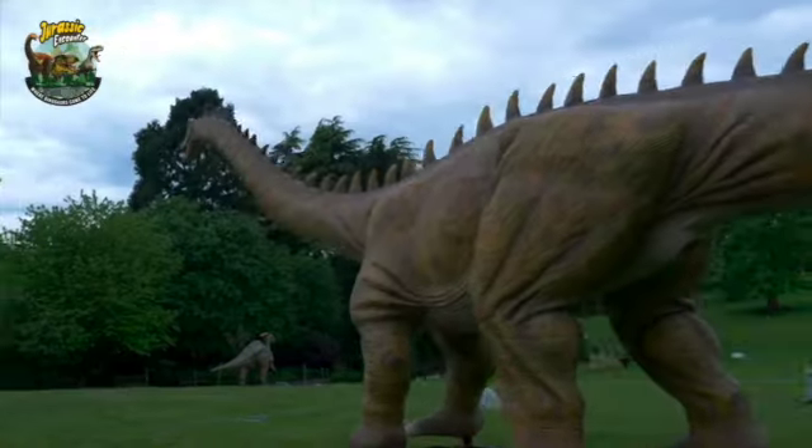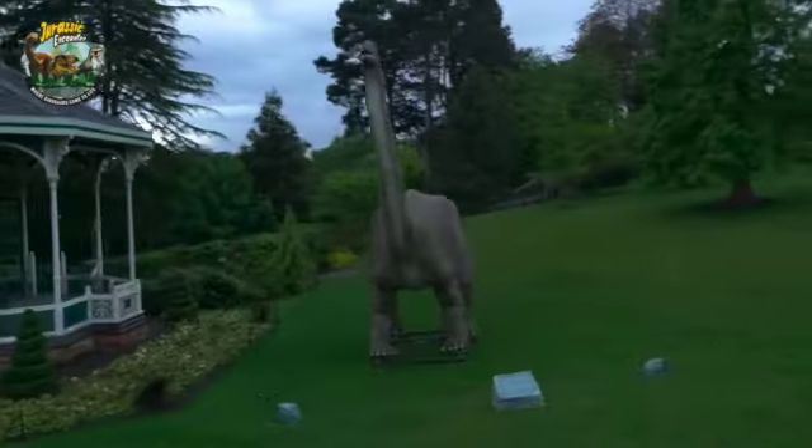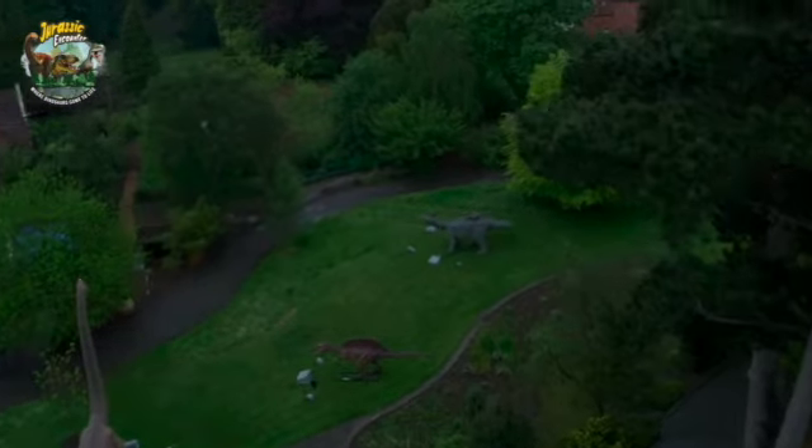They arrive on approximately seven or eight 40-foot trucks and they're unloaded. They do come in sections, which makes life a little bit easier — the bodies, the heads, the necks, the tails for the larger dinosaurs come in sections; the smaller ones come in one piece. They're unloaded and then positioned throughout the park in the right places, strategically placed along the route, and we try to create a nice adventure walkthrough — some of them will be peering out the bushes, others will be amongst the trees.